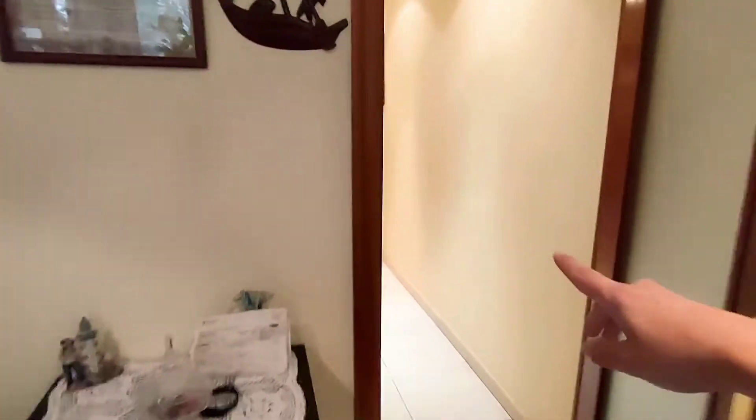Here there is bedroom number two, and here the corridor — we have the bedroom, kitchen, and the entrance. So I'm going to start here.